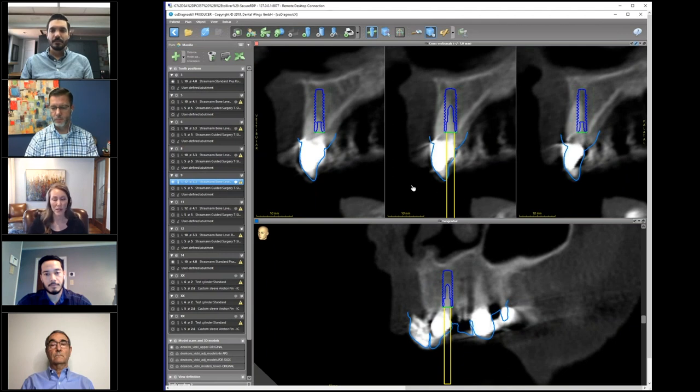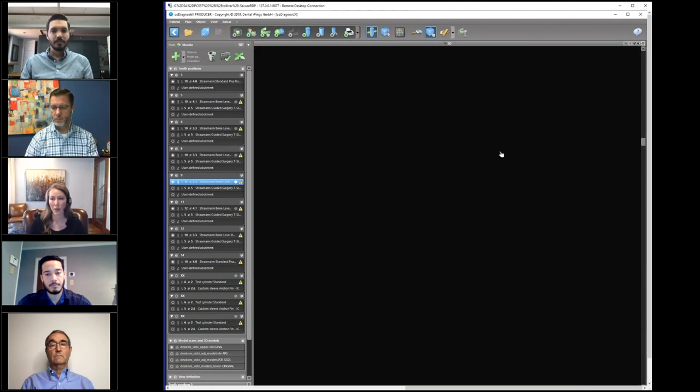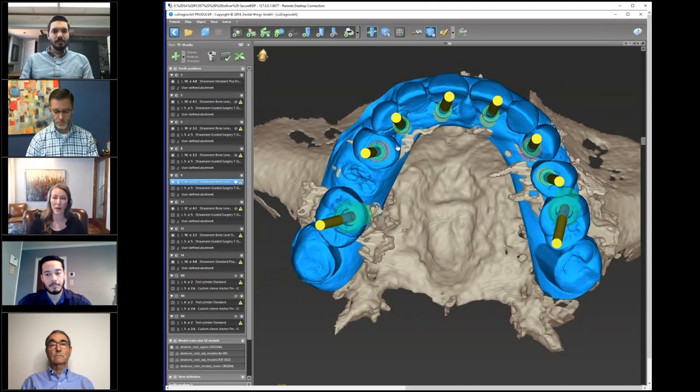Same thing with number 14 — we can go ahead and take a look at that as well, its orientation and emergence relative to its adjacent dentition. For today, let's take a look at implant number nine, Dr. Wilson, and we can make some measurements and changes if you'd like. Let me show you the initial treatment plan — I'll turn on all of our implants. This is the initial treatment plan we've created using the data provided. I'll open this up full screen and rotate it around to take a look at everything — you can see how our existing implants are positioned relative to what we're trying to accomplish.